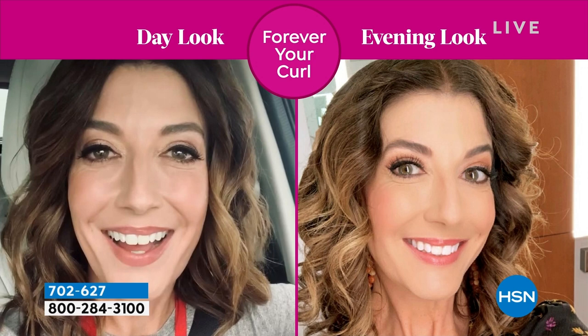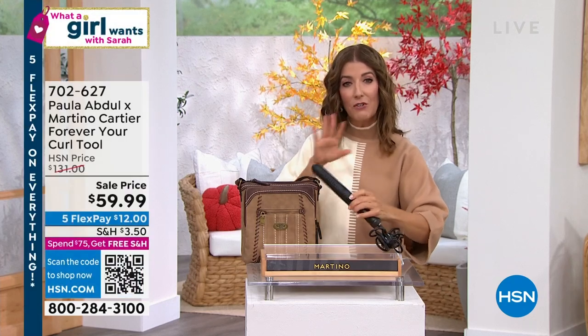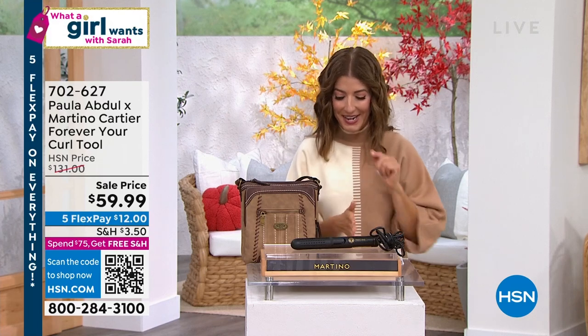I just got news from Martino that we are not bringing this product back. We have our final $1,500 or so in inventory, and once they're gone, they're gone. He partnered with Paula Abdul — Forever Your Girl — to bring you Forever Your Curl. Tight curls, loose curls, you can even use it as a straightening iron. It's usually $130 plus, now on sale for $59.99.